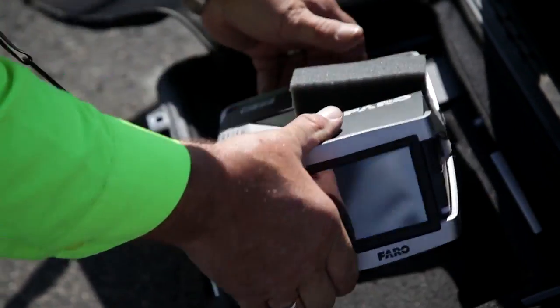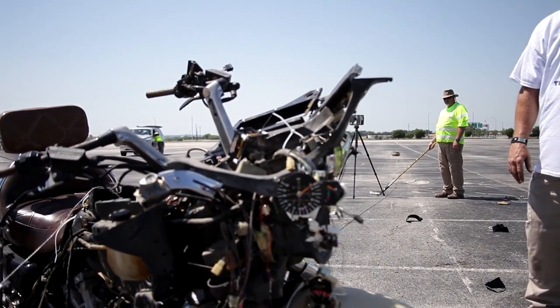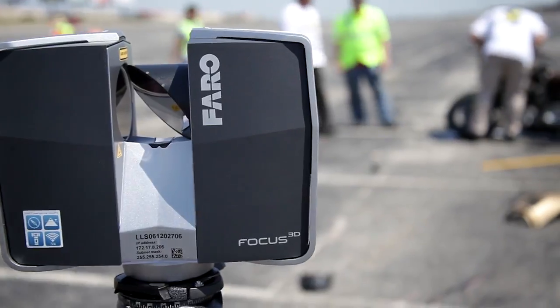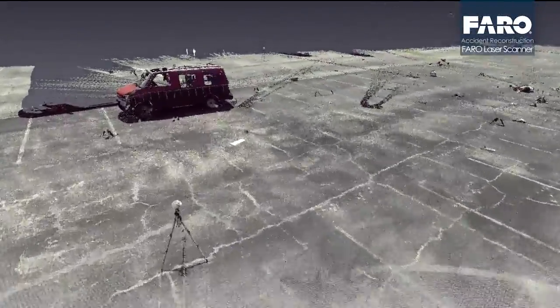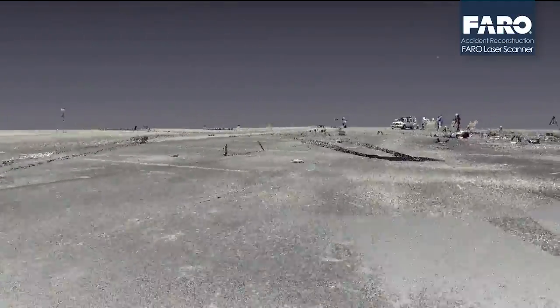We found the Focus 3D allows us to acquire an incredible volume of data. Unlike using a total station where you are picking points at your discretion and then essentially connecting the dots, this is creating millions of dots. So even data that you may not have felt was important at the initial scan,